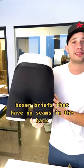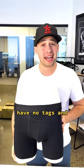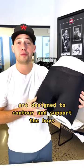What you should be buying is boxer briefs that have no seams in the back, are made from a breathable fabric such as modal, have no tags, and are designed to contour and support the boys.